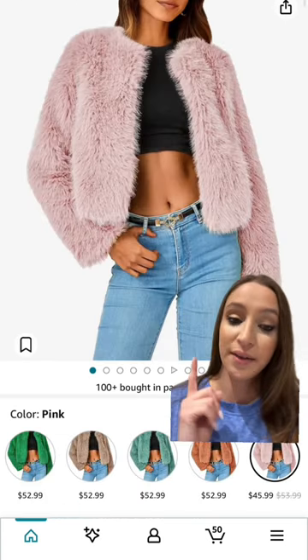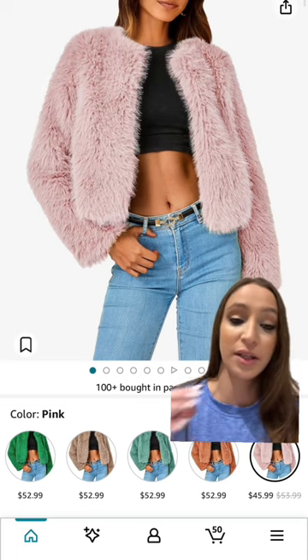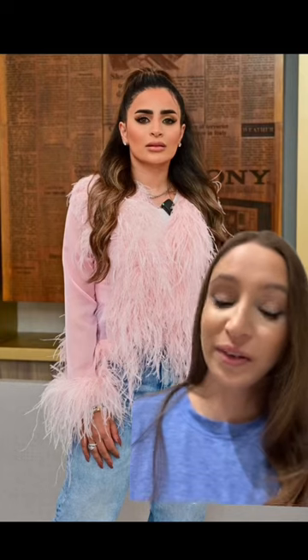Finally, this fur jacket — this is one of my favorites. I actually have it in many colors and it's so, so pretty. All these Dubai Bling inspired Amazon finds are going to be on my Amazon storefront. The link is going to be in my bio.